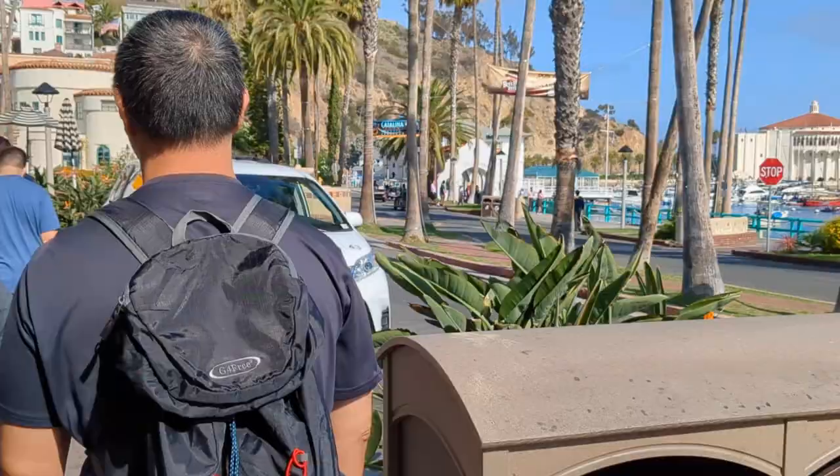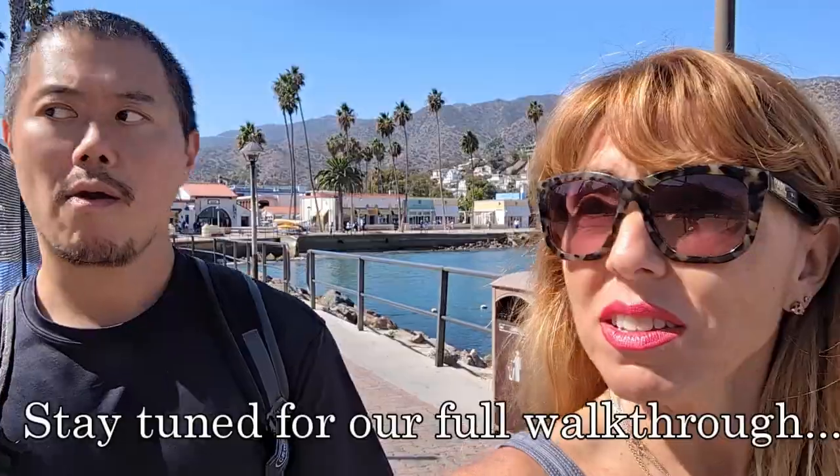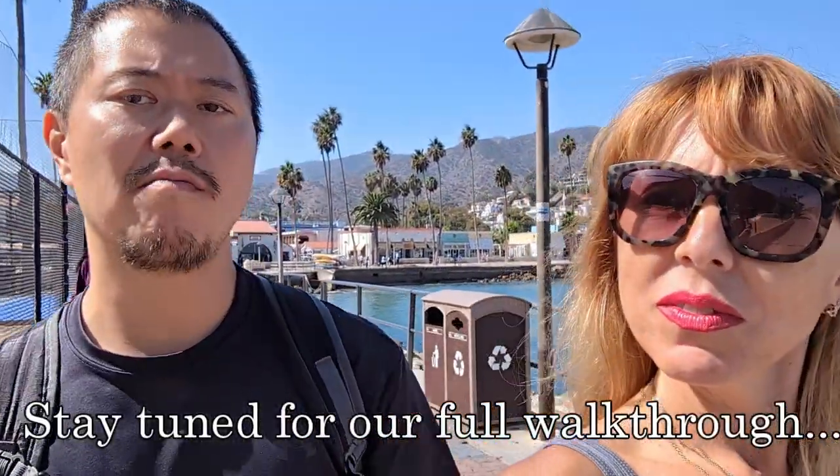Decent amount of people, but not crowded at all, I would say. No, it doesn't feel crowded. It's very kind of relaxing down here. Yeah.